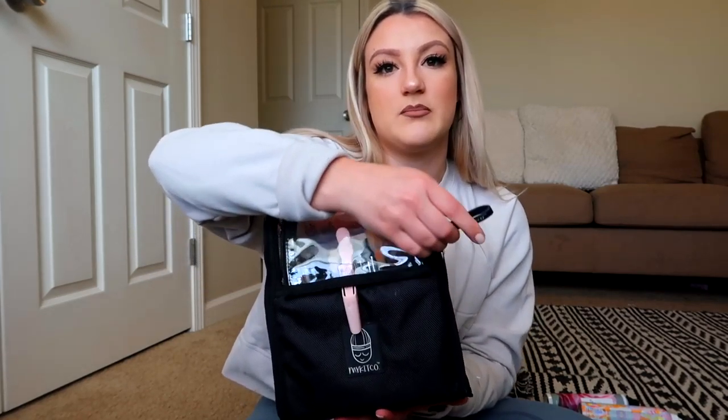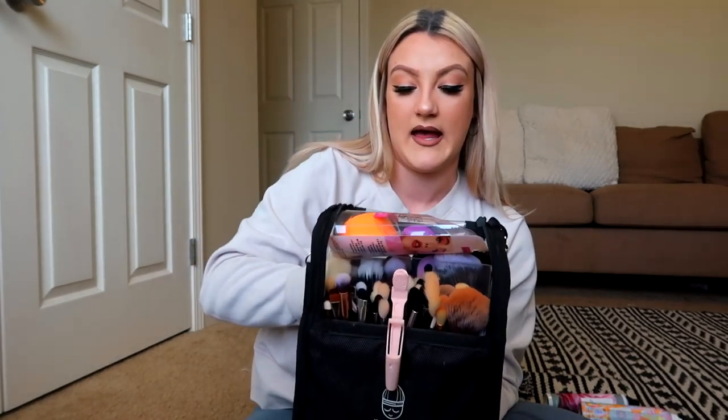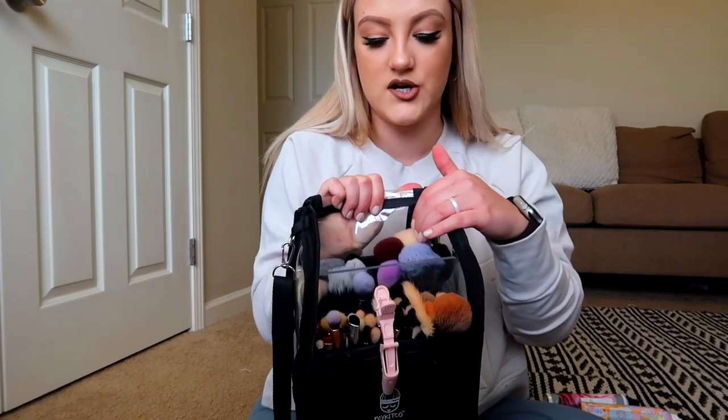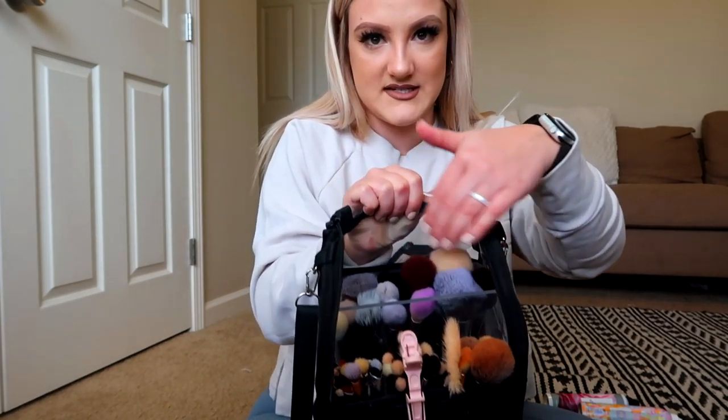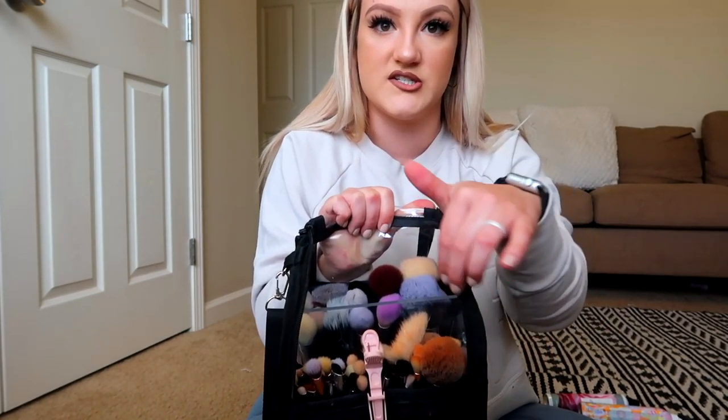For my makeup brushes, I carry them in a Brush Buddy from My Kit Co, which I also use as a set bag. It has six compartments — I keep my powder brushes here, eye blending brushes in another section, and I always leave one compartment empty specifically for dirty brushes. That way I always know which ones need cleaning and which are clean. If I'm doing multiple people in one session I can just stick all the dirty ones in that compartment and grab from the clean pile without having to clean brushes in between clients.